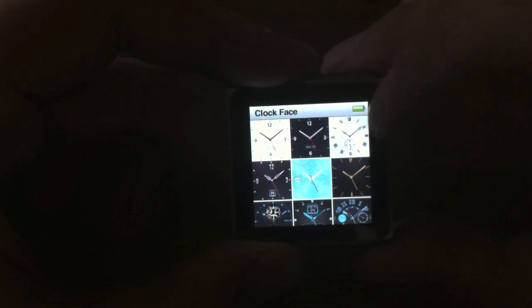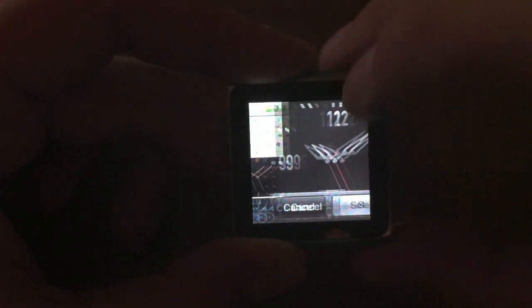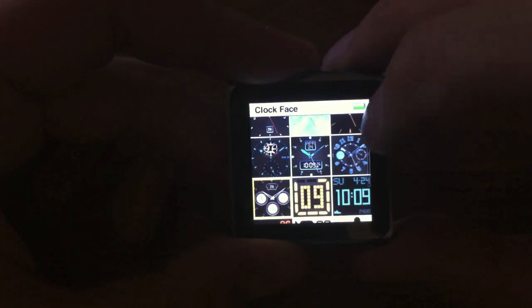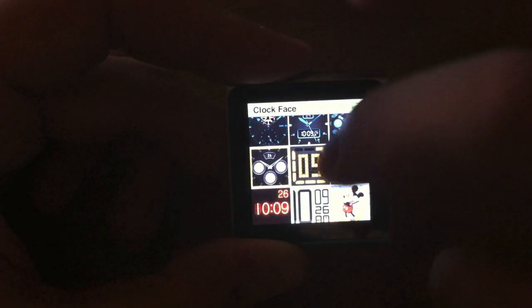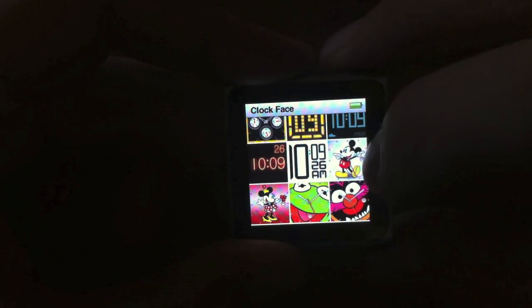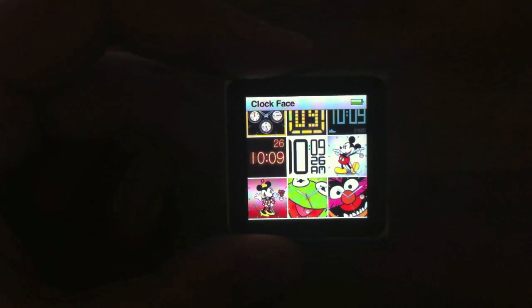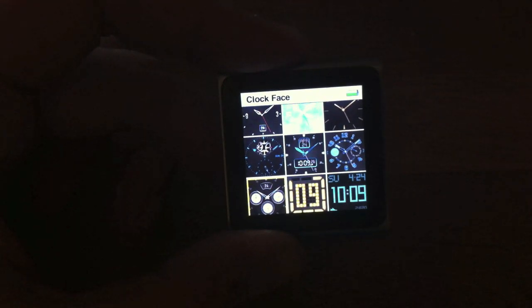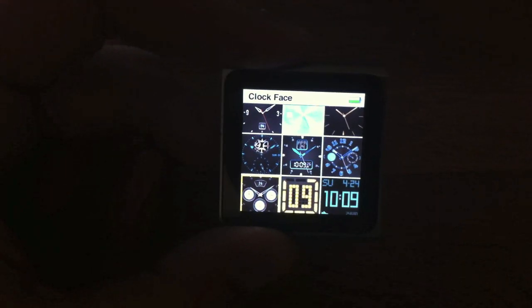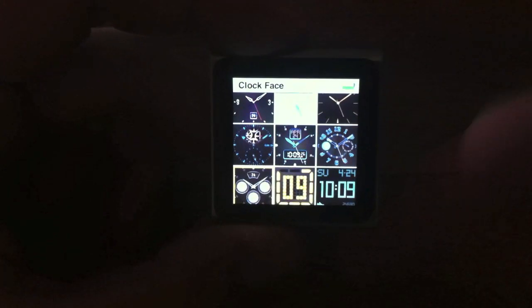You have white, black, and more of a unique white style. More black, blues, and you can now have digital as well — different types of digital. You can have Mickey Mouse, Minnie Mouse, Kermit the Frog, or what I believe is Monster as well. So there are loads of different ones to choose from. Depending on what type of watch strap you wear you can customise this, and also depending on what outfit you're going with. It's a really nice new feature.